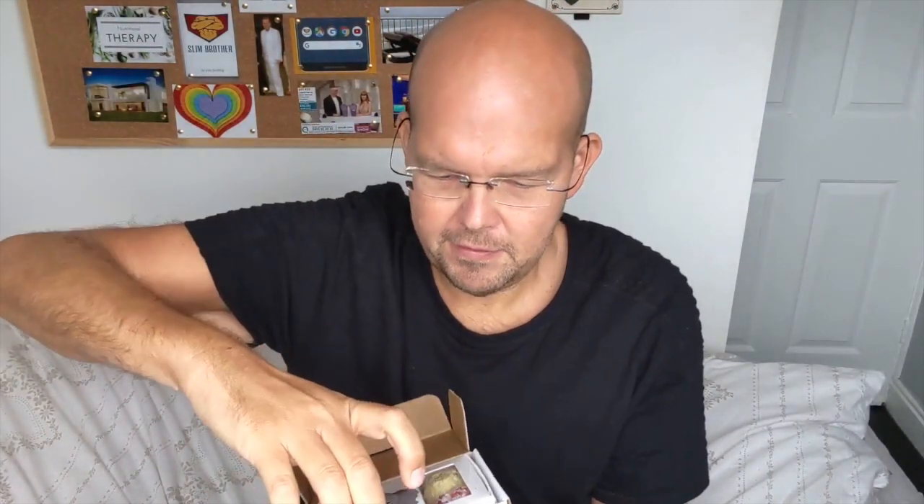They do lots of different flavors, and they also do sweetened and unsweetened. I went for the mixed box and also went for the unsweetened. They put artificial sweeteners in the sweetened ones, and the unsweetened ones are more natural — however they won't be sweet at all, well just a little bit sweet.